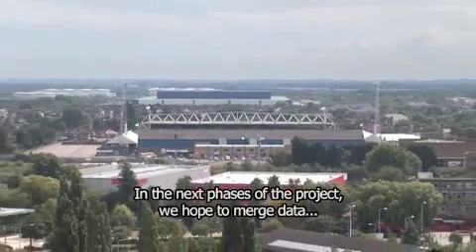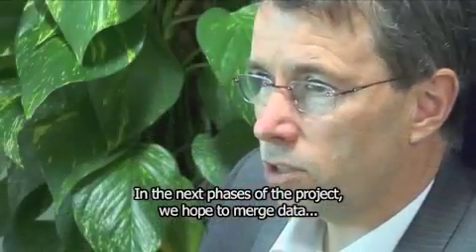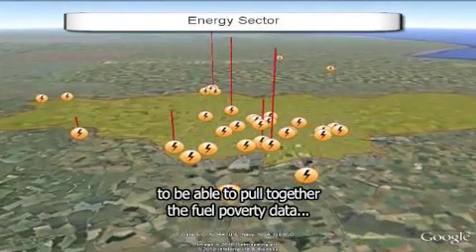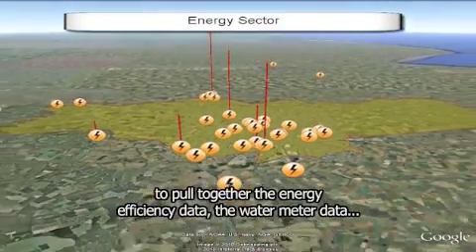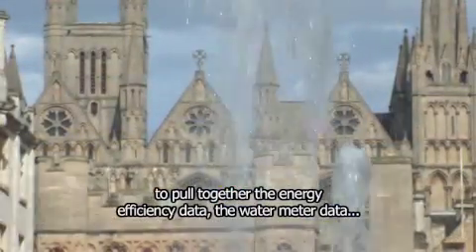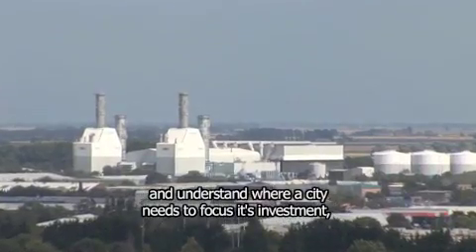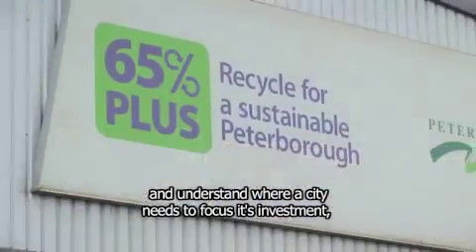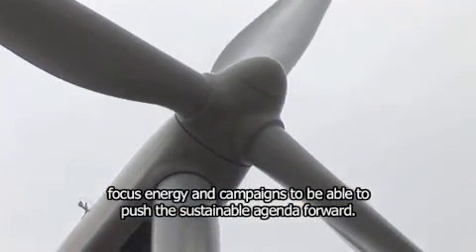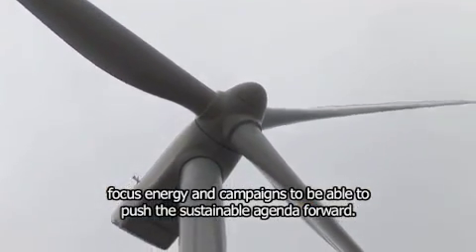In the next phases of the project, we hope to merge data — to mix together different data sets, to pull together the fuel poverty data, the energy efficiency data, the water meter data — and understand where a city needs to focus its investment, focus energy and campaigns to be able to push the sustainable agenda forward.